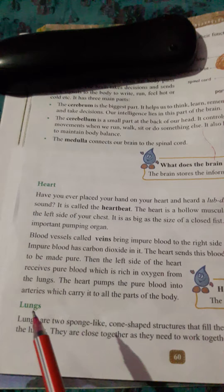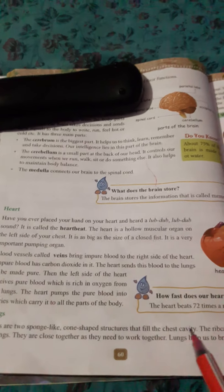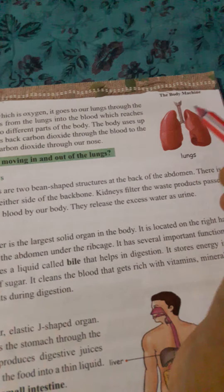The next internal organs are the lungs. Lungs are two sponge-like, cone-shaped structures that fill the chest cavity. They are very soft and cone-shaped.